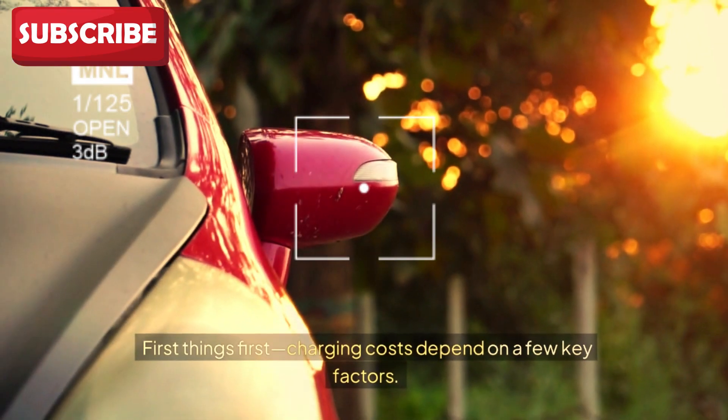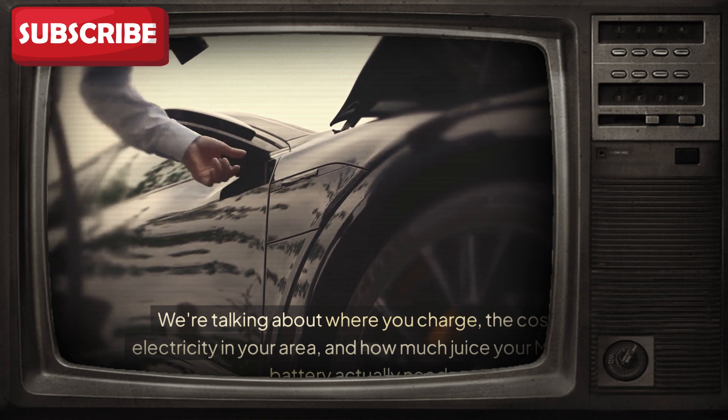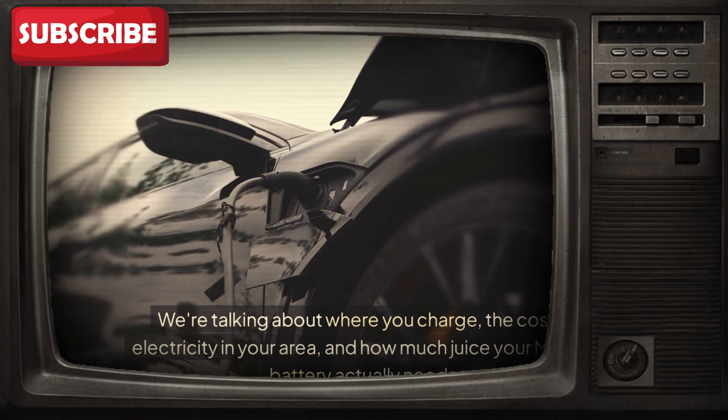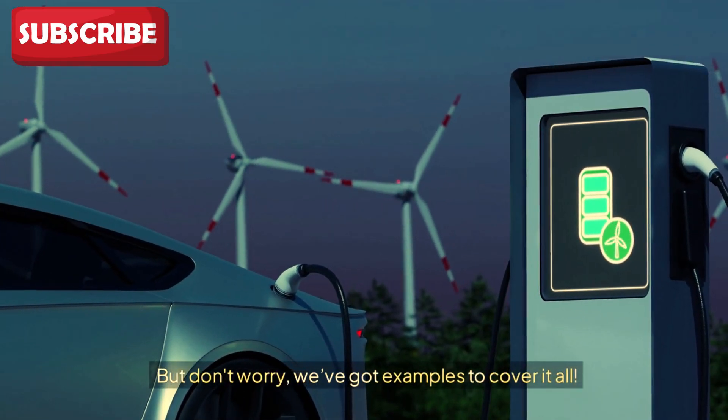First things first, charging costs depend on a few key factors. We're talking about where you charge, the cost of electricity in your area, and how much juice your Model Y battery actually needs. But don't worry — we've got examples to cover it all.